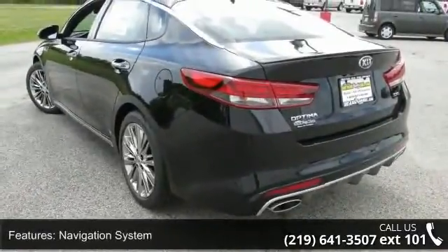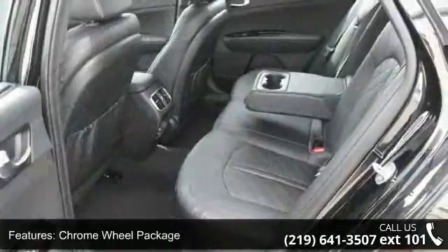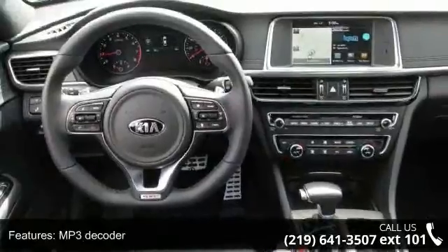Some of the top features included with this vehicle are Navigation System, Chrome Wheel Package, 10 Speakers, MP3 Decoder, Air Conditioning, Automatic Temperature Control, Rear Window Defroster, Memory Seat, Power Driver Seat, and Power Steering.